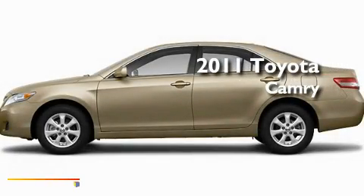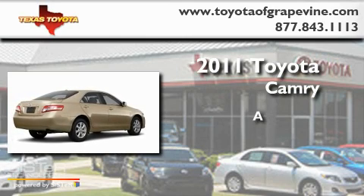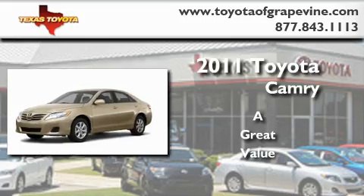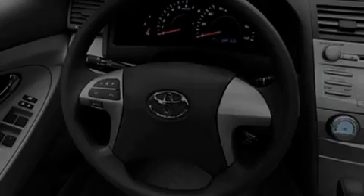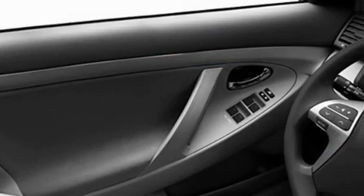This is a brand new 2011 Toyota Camry. Its top features include speed-sensitive volume controls, cruise control, an auto-dimming rearview mirror, a CD player, and privacy glass.